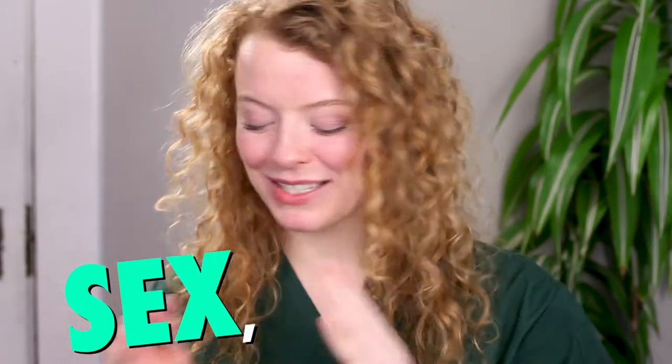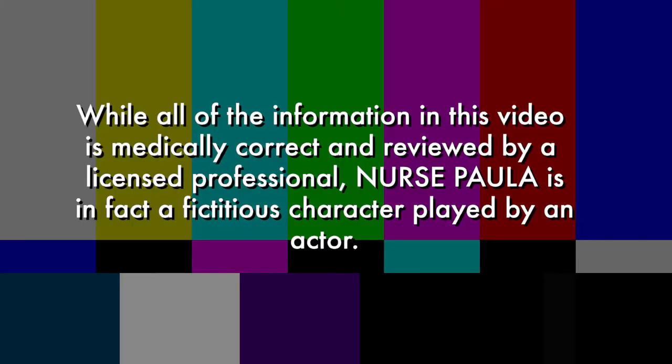Hello and welcome to Sex with Paula. I'm Nurse Paula, a sexual health nurse and educator. Today I'd like to demystify the clitoris — or clitoris, or clit.